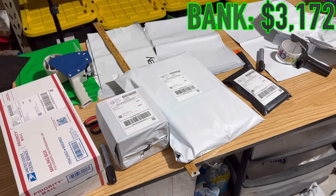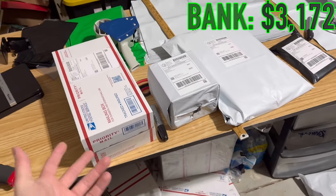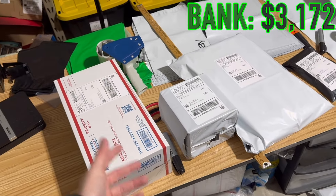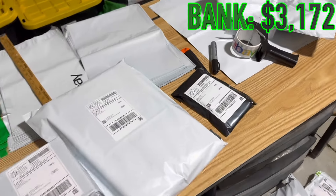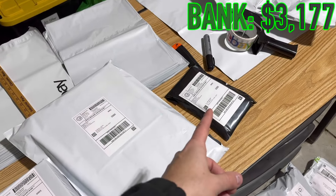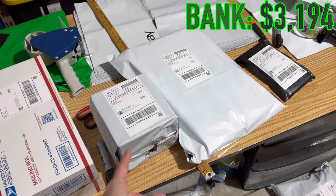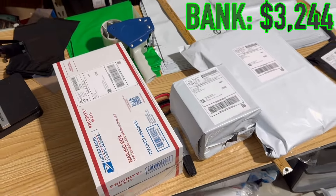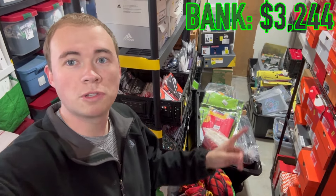The only thing over a pound were the shoes, and I chose Priority because it was about 50 cents more but I get to use a free box. Unless I can save a dollar or more with Ground Advantage, I'll use Priority. Getting into the profits: $5 on the banner, $8 on the cricket press, $9 on the filter, and $50 to the pot for the Converses.